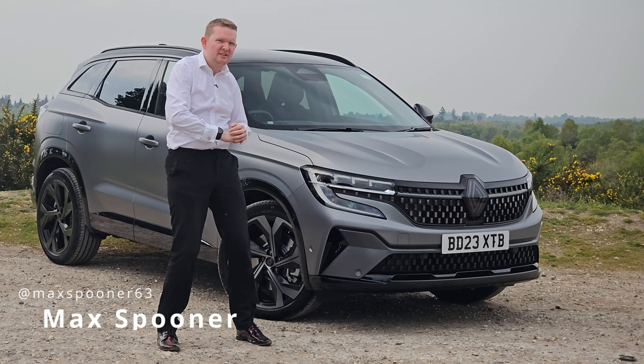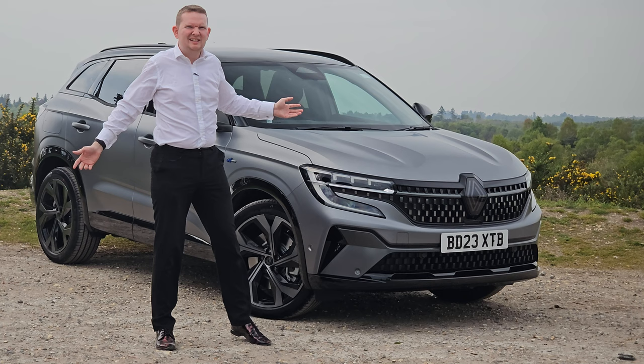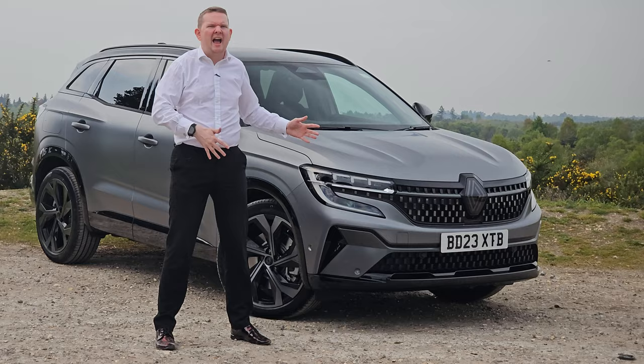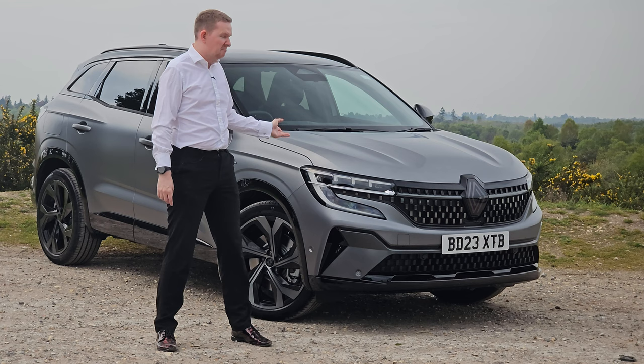This is the all-new Renault Austral E-Tech Full Hybrid, to give it its proper name. Typically when I show off a new car I would go through some history explaining how we got here, but with the Austral I can't really do that — there isn't really much of a bloodline. Before this was the Kadjar, which was Renault's answer in the C-segment SUV market. But prior to that, if you wanted a big spacious Renault, you would have bought an MPV like a Grand Scenic or an Espace. But as tastes have changed, so has Renault.